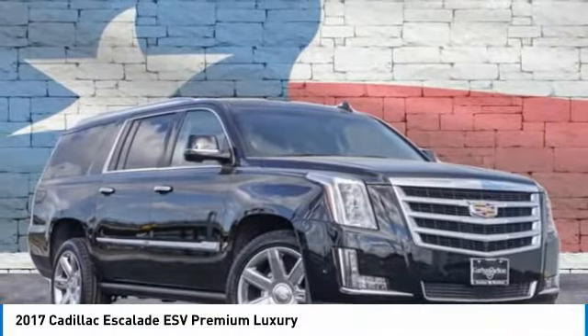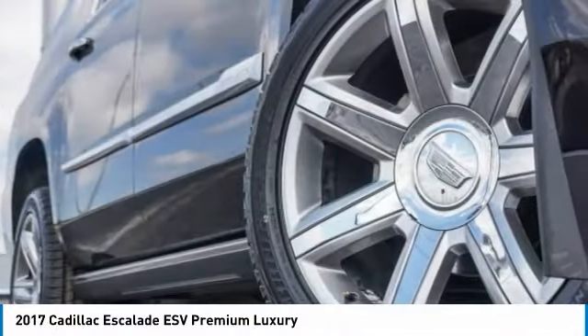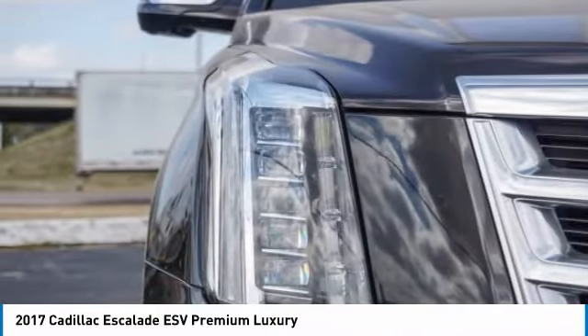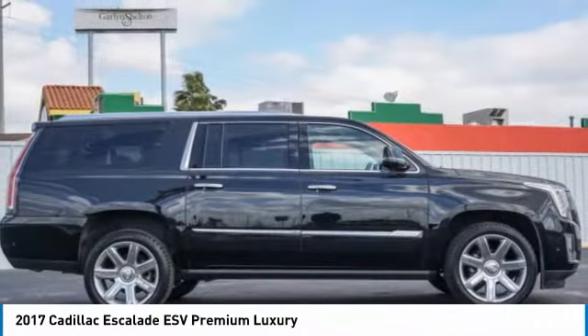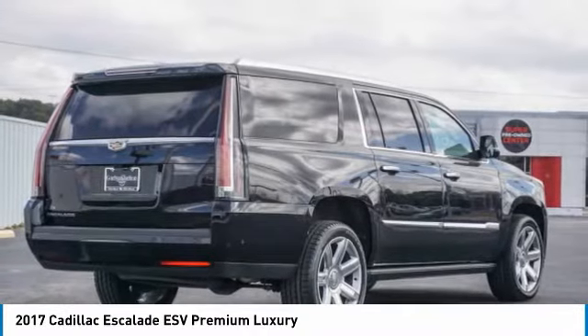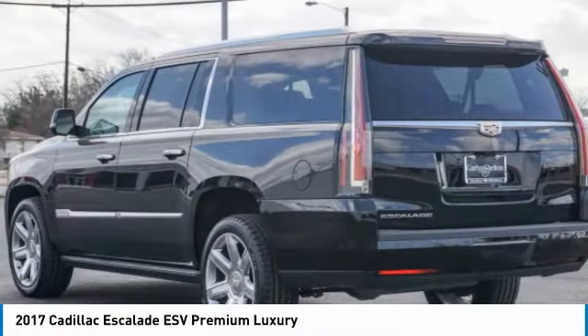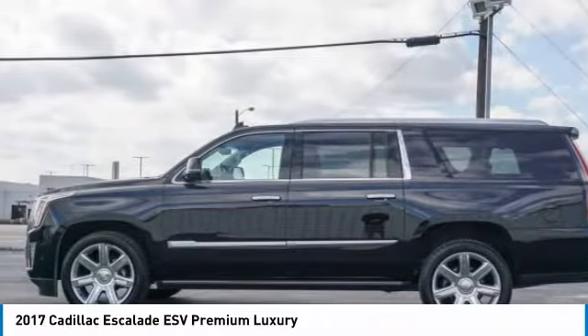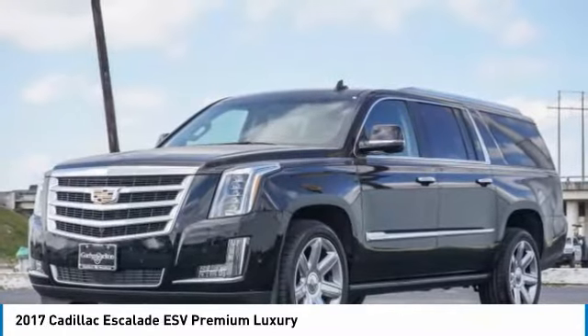You are going to love the 2017 Escalade ESV. The Cadillac Escalade ESV is a longer version of the Escalade. The ESV is a large, luxurious SUV that delivers performance and style. Classy and powerful, it looks great for a night on the town, or can haul everything needed for a weekend getaway.